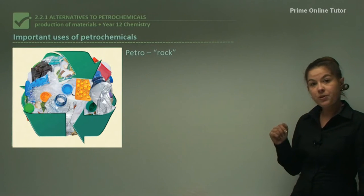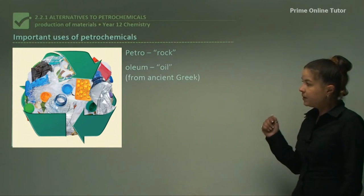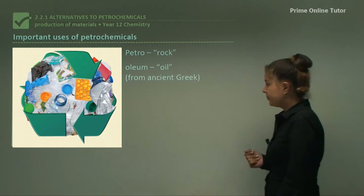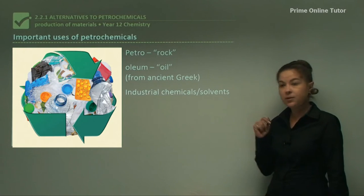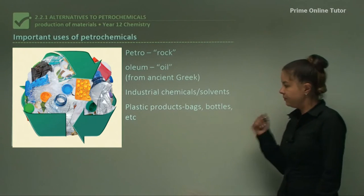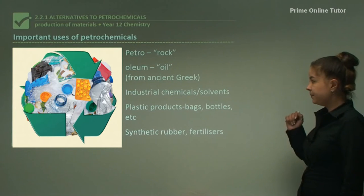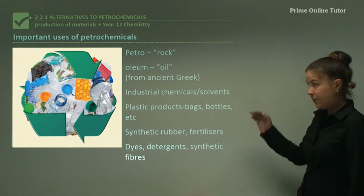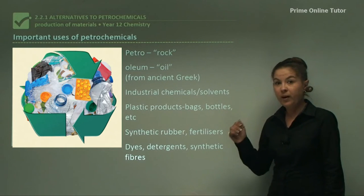Let's look at important uses of petrochemicals. 'Petro' means rock and 'oleum' means oil in ancient Greek — that's where we get petroleum, oil from rock. Petrochemicals are used as industrial chemicals and solvents, for plastic products like bags and bottles, for synthetic rubber, fertilizers, dyes, detergents, and synthetic fibers. Petrochemicals are used for a very wide range of things, so we need to find an alternative source before we run out.